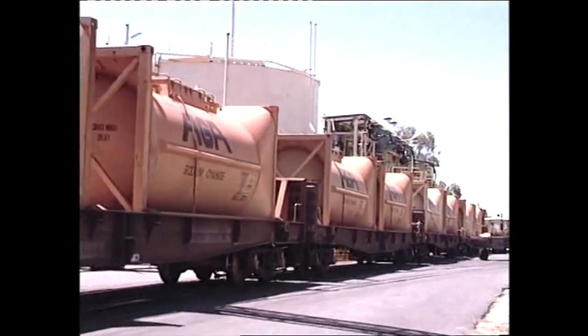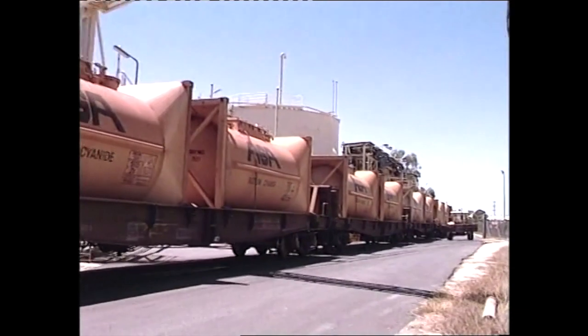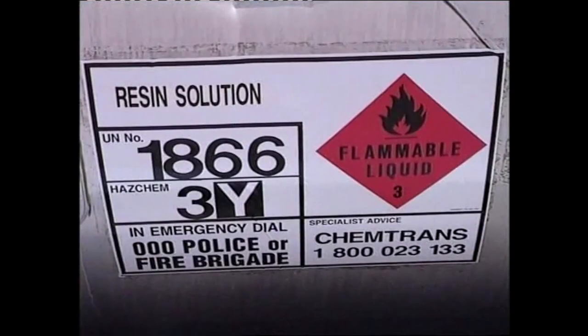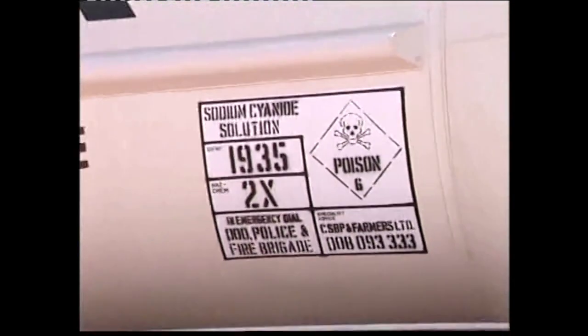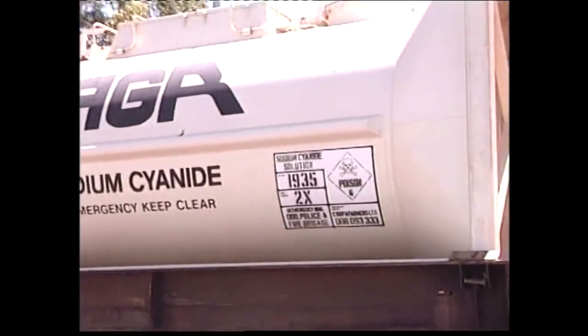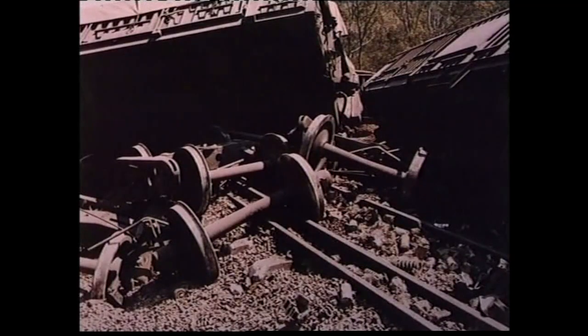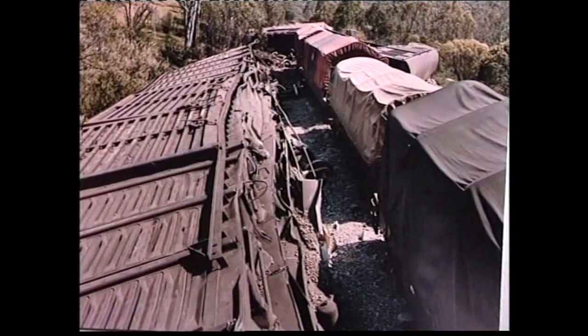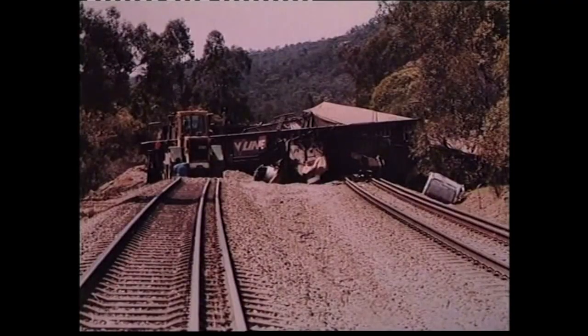West Rail often transports dangerous goods on the network. If you find yourself caught up in an emergency involving dangerous goods, you must remember your own safety first, then the safety of other people. Report promptly to the train controller, who will advise the appropriate authorities. Warn everyone in the vicinity and keep everyone clear of the danger area.